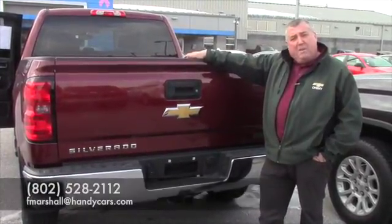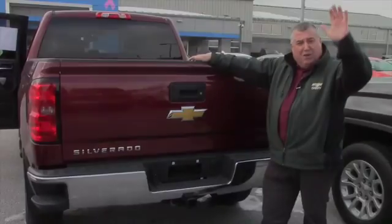We'll take good care of you. You can reach me at 802-528-2112 or email me at fmarshall@handicars.com. Have a great day, Sean.